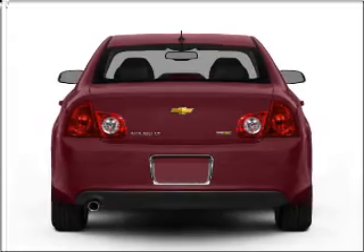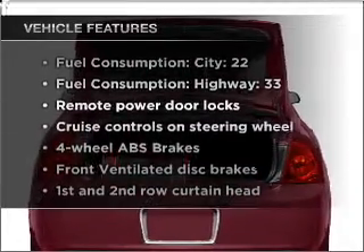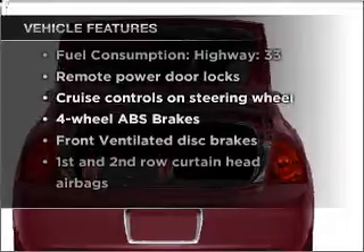You will appreciate the safety feature of anti-lock brakes. And with these notable features, you won't want to miss out on the opportunity to own this amazing vehicle.